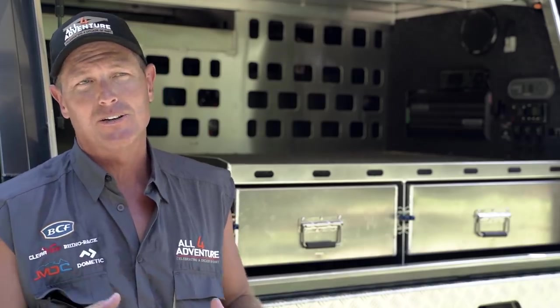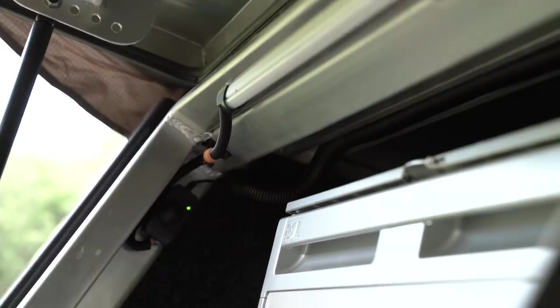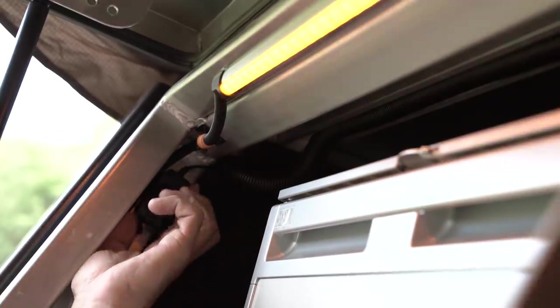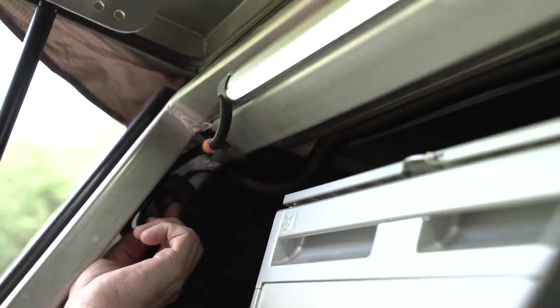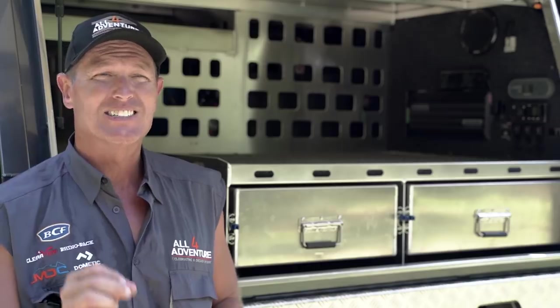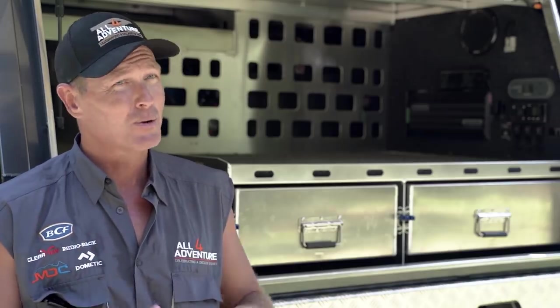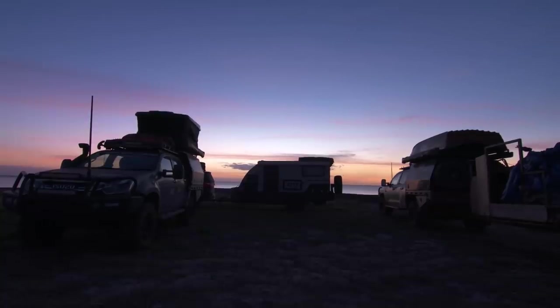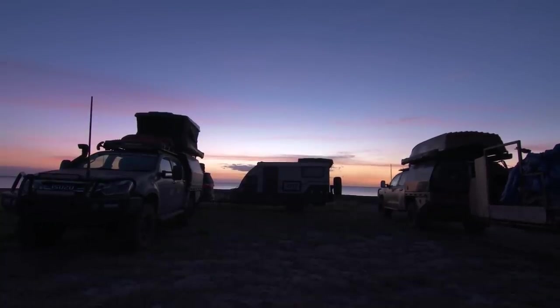The lights in the canopy are LED, and they come in both white and orange and are dimmable. The reason for that is when you're up north, the bugs can be horrendous. Put a white light on and there'll be bugs by the thousands. Dim it down with a little orange light and you can still see, but it keeps the bugs away.